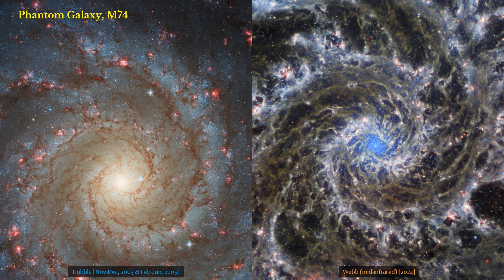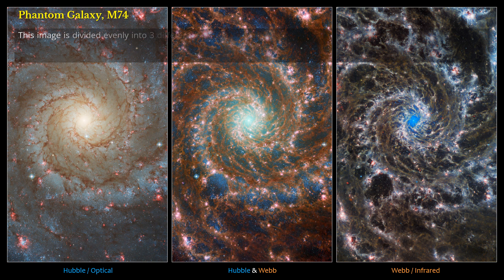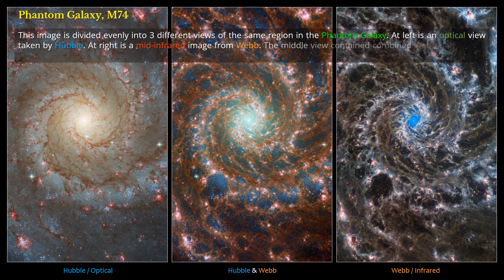Phantom Galaxy M74. A spiral galaxy located around 32 million light-years away in the constellation Pisces, lying almost face-on to Earth. This image is divided evenly into three different views of the same region in the Phantom Galaxy: at left is an optical view taken by Hubble, at right is a mid-infrared image from Webb, and the middle view contains combined Webb and Hubble data.